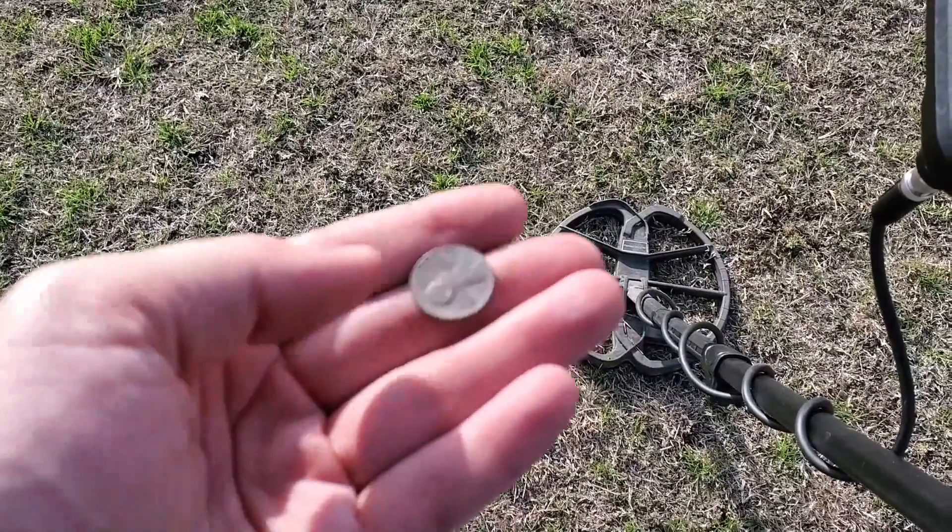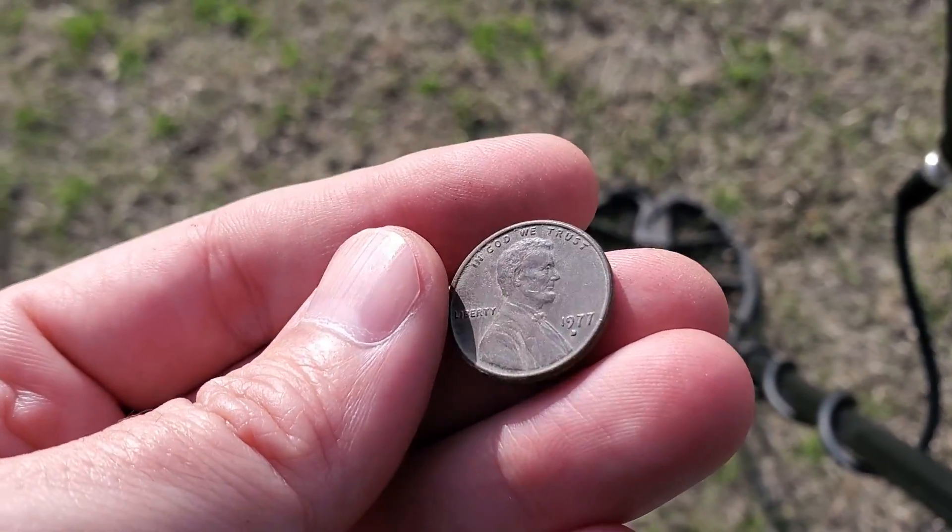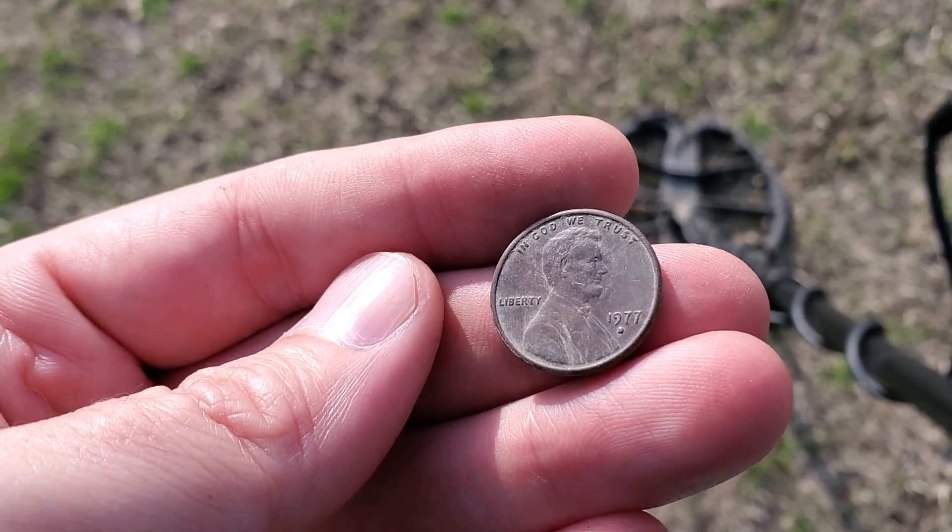Surface find, just laying right there. What year is it? 1977 — come on, man!